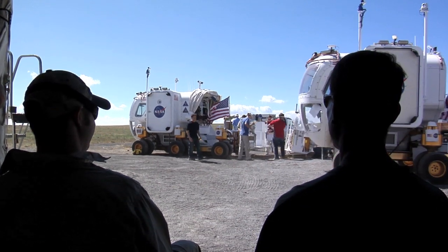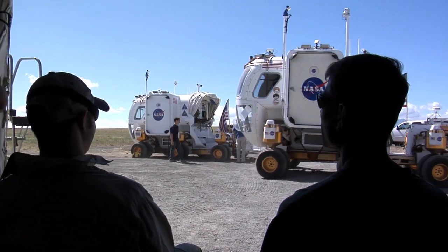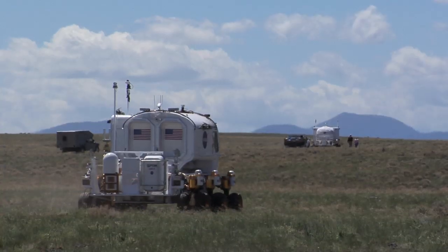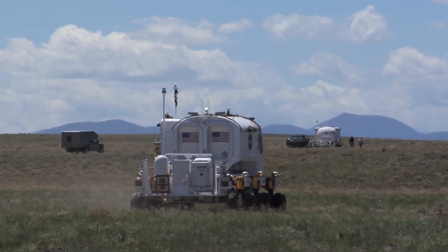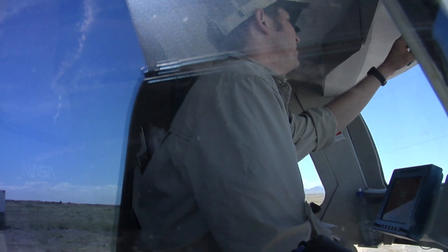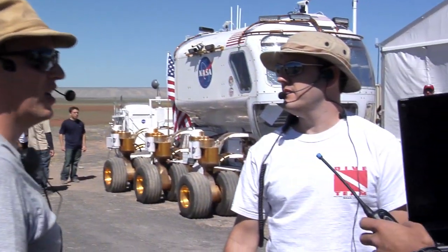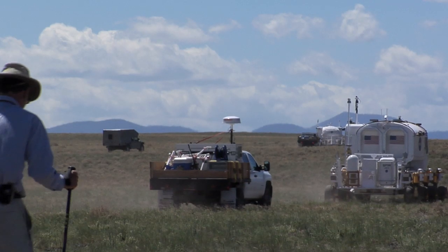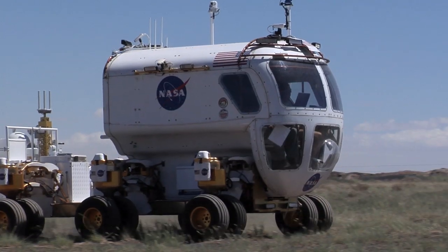From the scientist's perspective, we're really interested in how dual rover operations go. We've never done an operation with two rovers and four crew members at the same time. We're testing several different communication scenarios and different scenarios with using the rovers — do they go together or do they separate and go different directions? And how does that best enable us to do the science we want to do on another planetary surface?